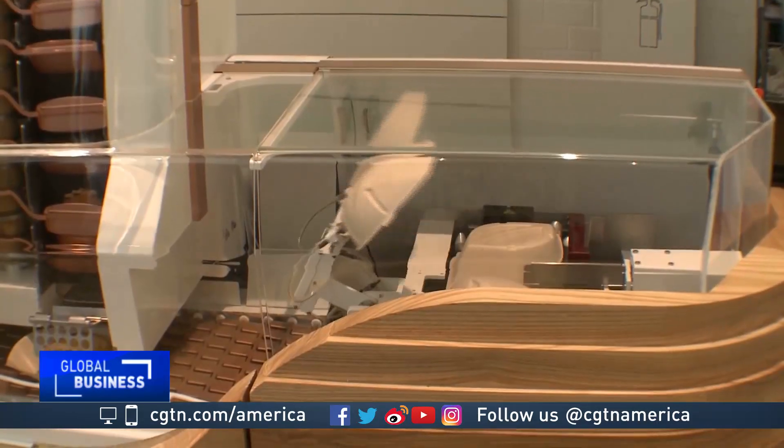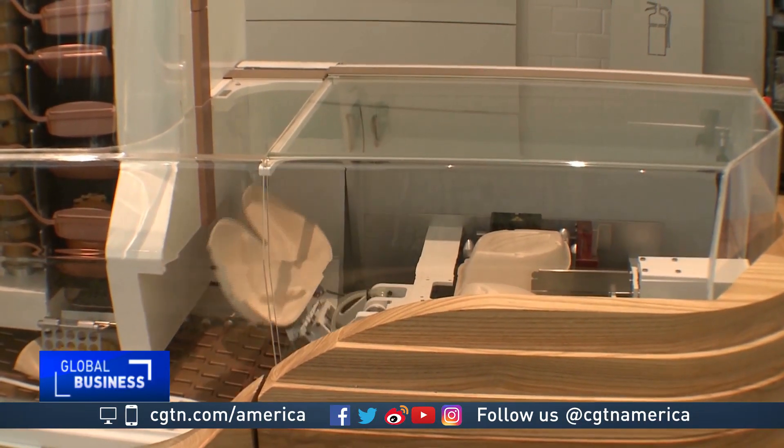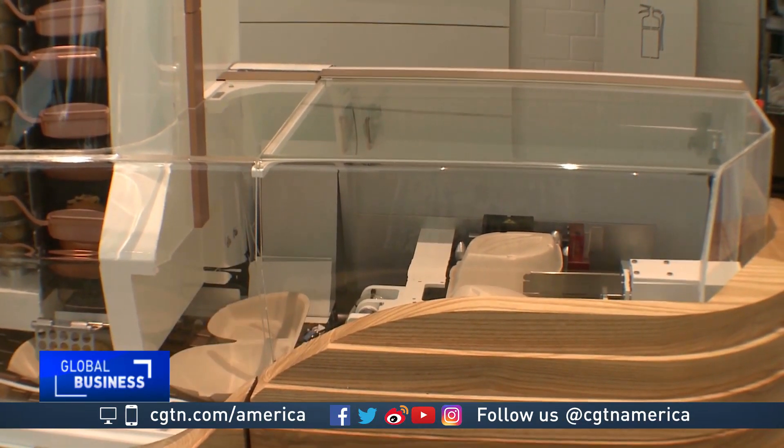Customer Li Zhu thinks the burgers are about the same quality as other restaurants, but more affordable, since it saves money on labor. The price is good, though — six dollars for a burger, that's really good.